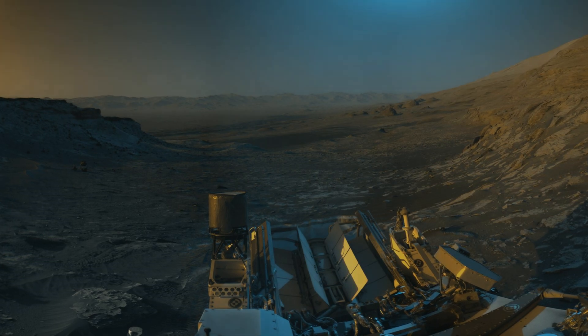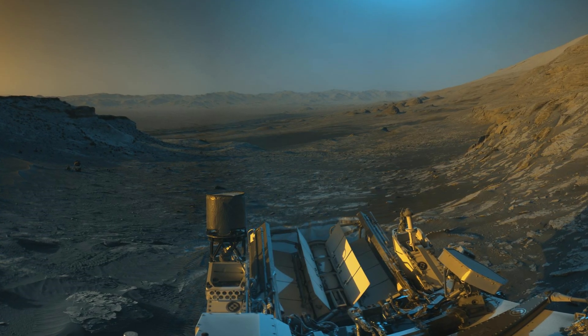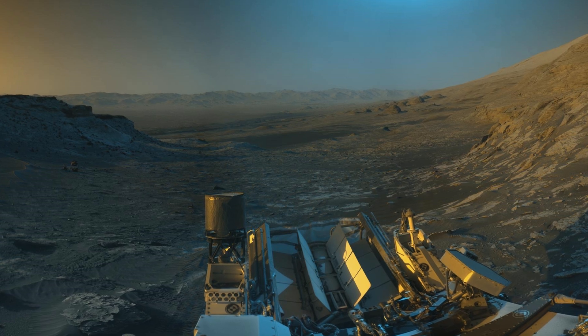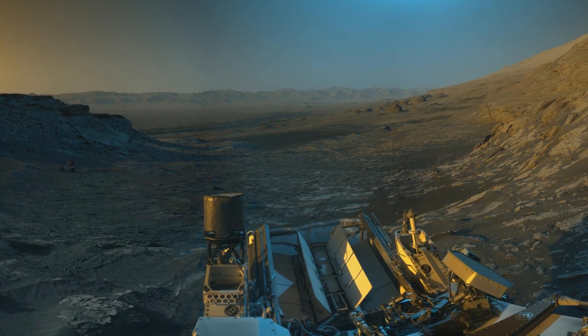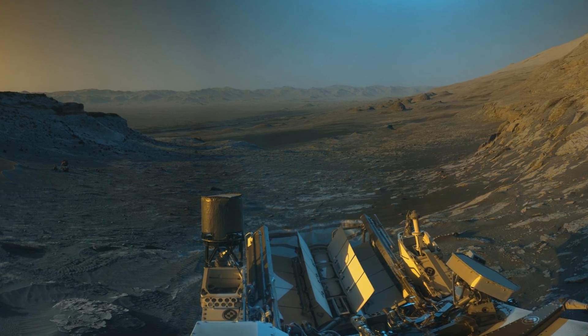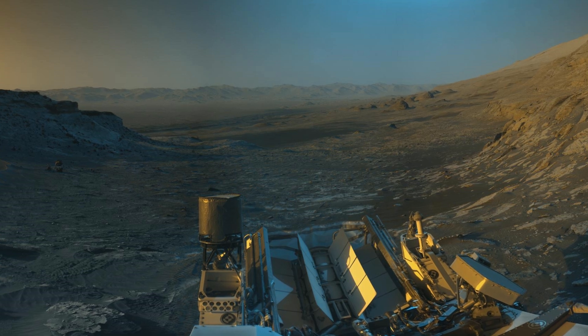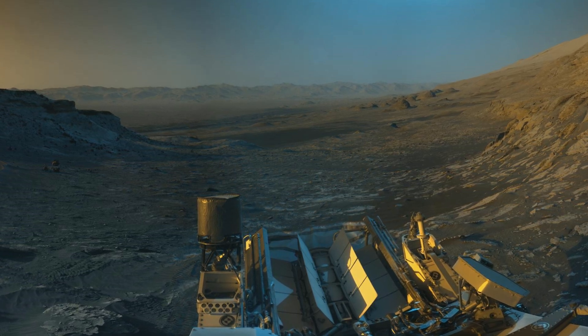Curiosity's black and white navigation cameras treated us to a time-lapse panorama on November 16, 2021, showcasing Mars in contrasting morning and afternoon lighting. Notice the rugged terrain, the sands of 4V, and the craggy rough Fionovoro mountain in this artistic interpretation.